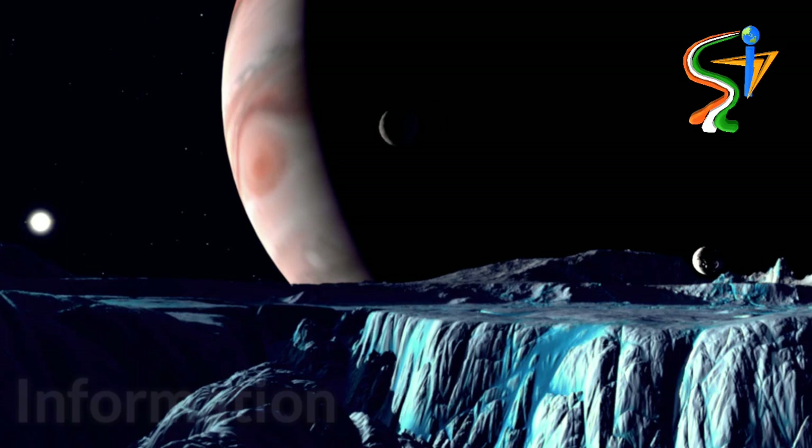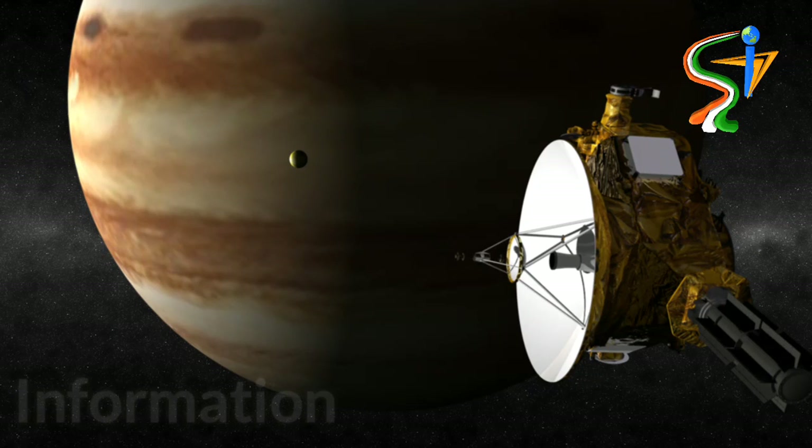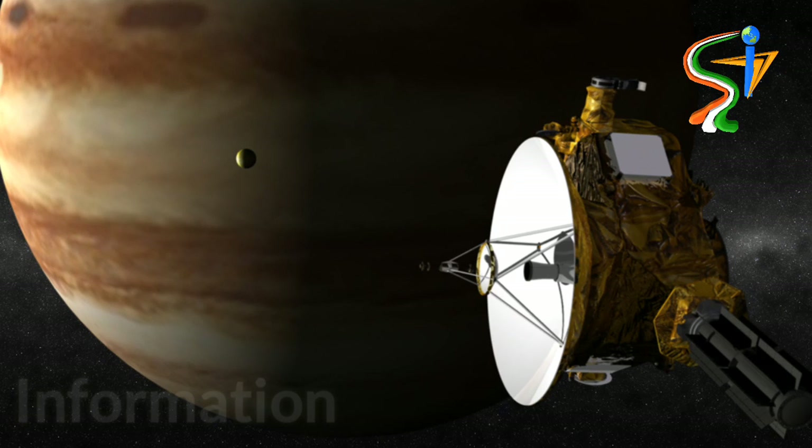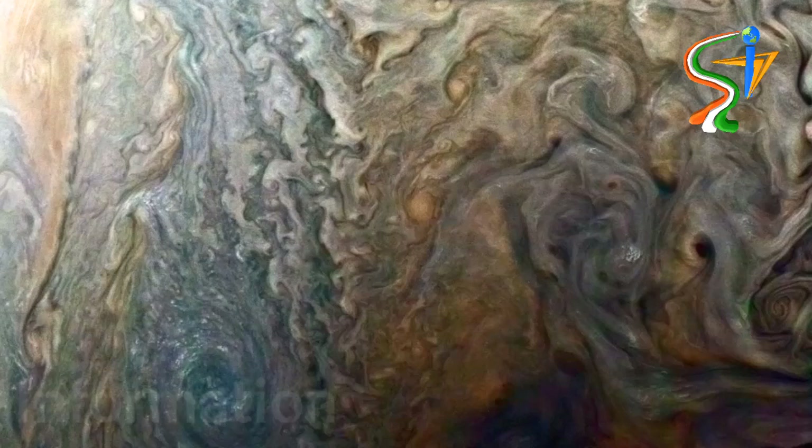NASA's latest photo of the gas giant and ruler of our solar system — Jupiter. The Juno probe, which has recently been cruising around Jupiter and helping scientists study the planet, delivered a pretty stunning new image. The image was captured on October 29th and shows Jupiter's towering cloud tops in high detail, with swirling storms stretching deep into the planet.